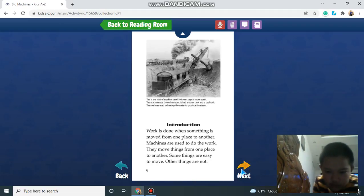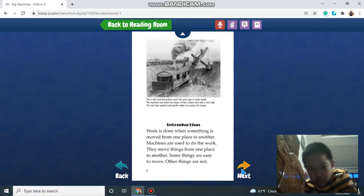Work is done when something is moved from one place to another. Machines are used to do the work. They move things from one place to another. Some things are easy to move, others are not.